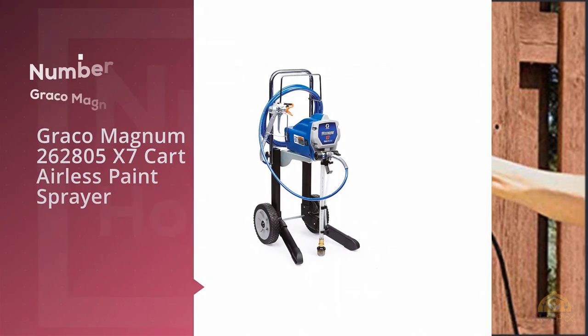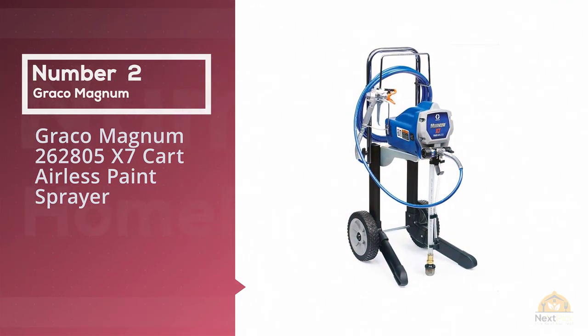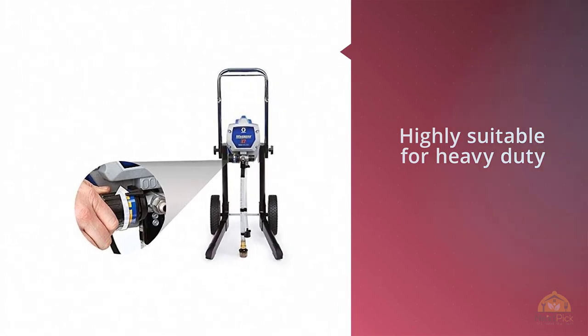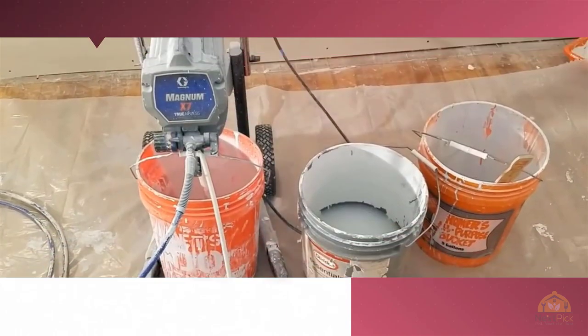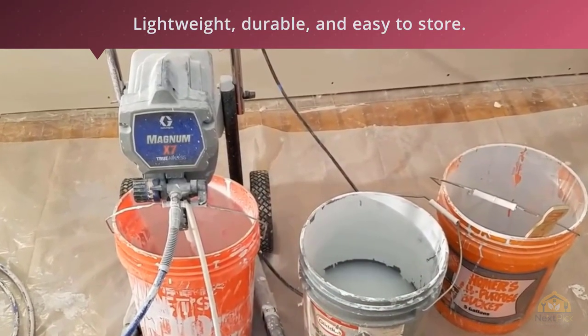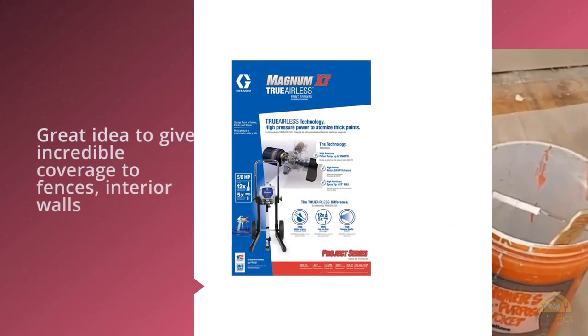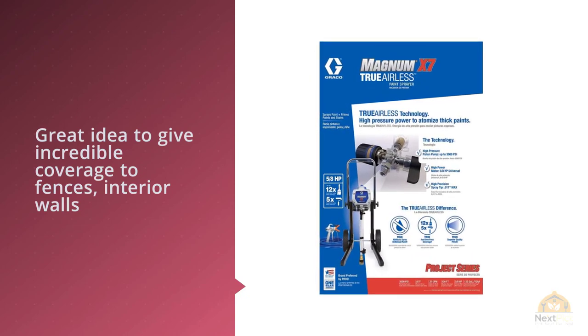Number two: Graco Magnum 262805 X7 Cart Airless Paint Sprayer. This unit is highly suitable for heavy-duty DIY painting projects since it is lightweight, durable, and easy to store. This sprayer will give incredible coverage to fences, interior walls, exterior furniture, ceilings, decks, and sheds. Those hard and tricky places will be a breeze to paint, together with a flexible hose that allows painting all those nooks and crannies.